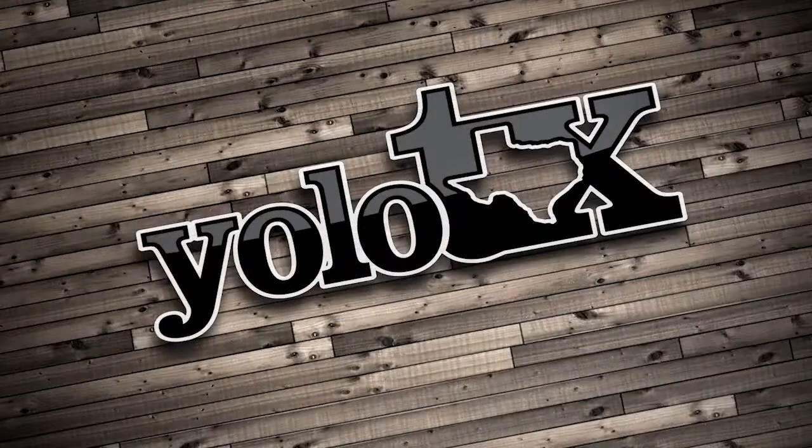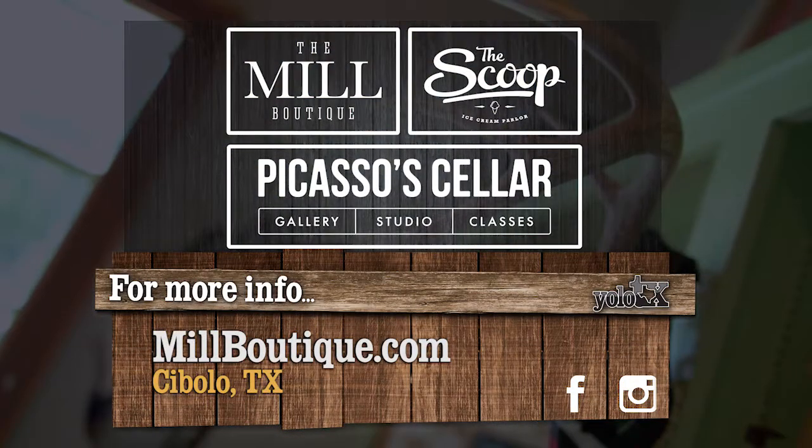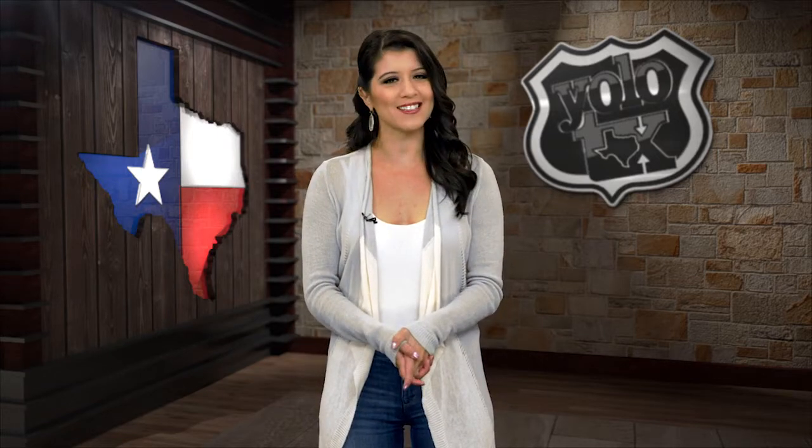So between all these gifts, the delicious ice cream, and the potential for wine, the shops at the Mill could easily be my new favorite place. So good. Want to check out the Mill Boutique for yourself? Learn more by visiting MillBoutique.com. That's all we have time for here today on YOLO Texas — be sure to check us out online at YOLOTX.com.